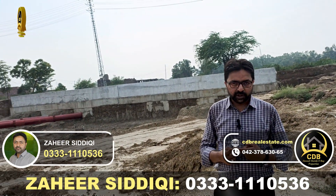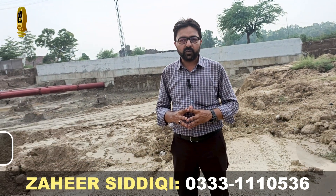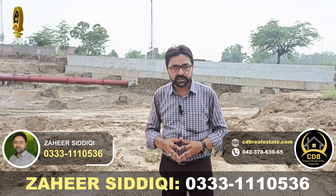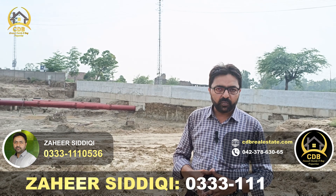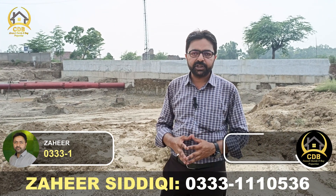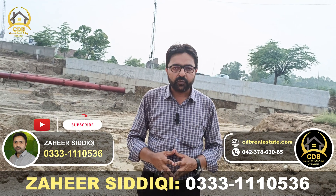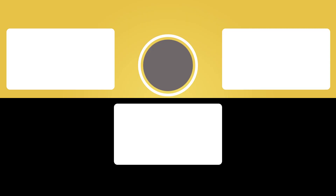For more information, you can see the contact details on screen: 033-111-0536. Thank you so very much. Allah Hafiz.